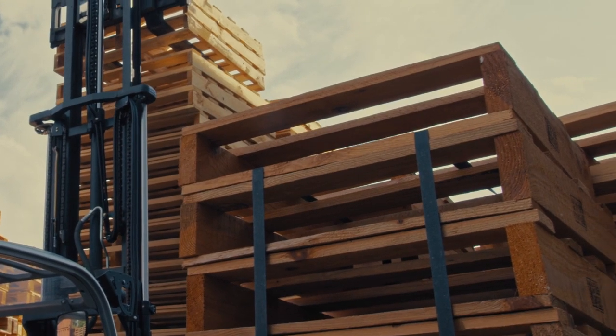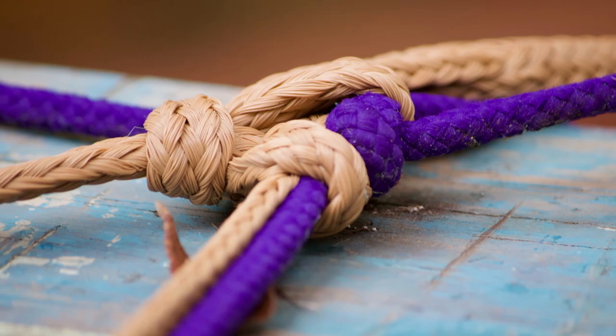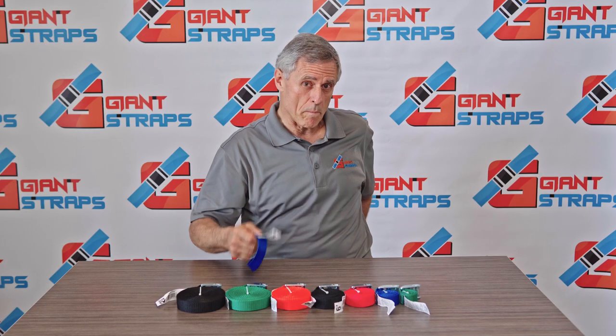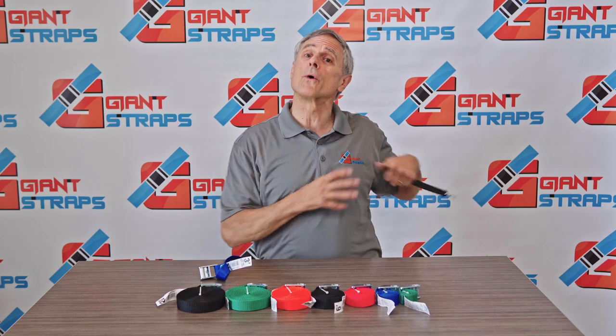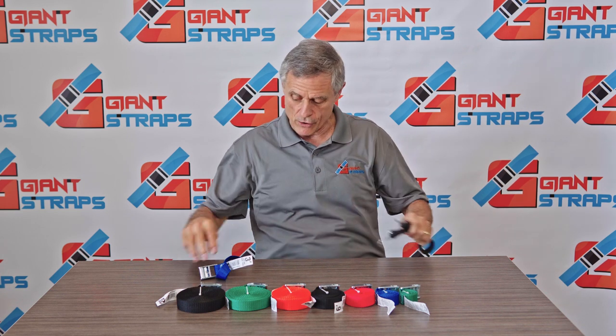Giant Straps are much faster than using rope and much safer. There's no knots to tie. Also, these straps right here were made to replace bungee cords and stretch cords, which are the leading cause of accidental eye loss in America.